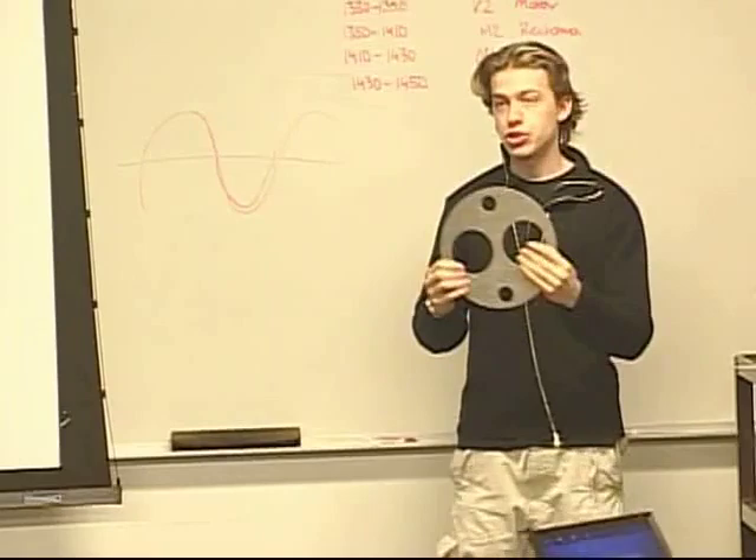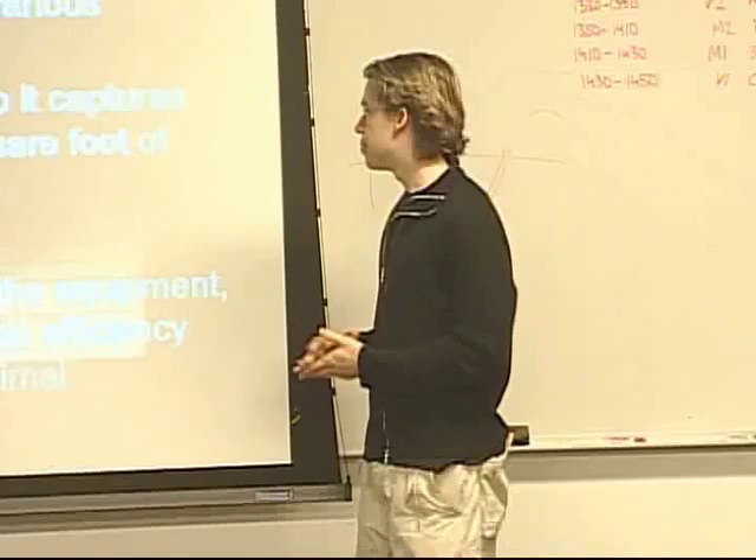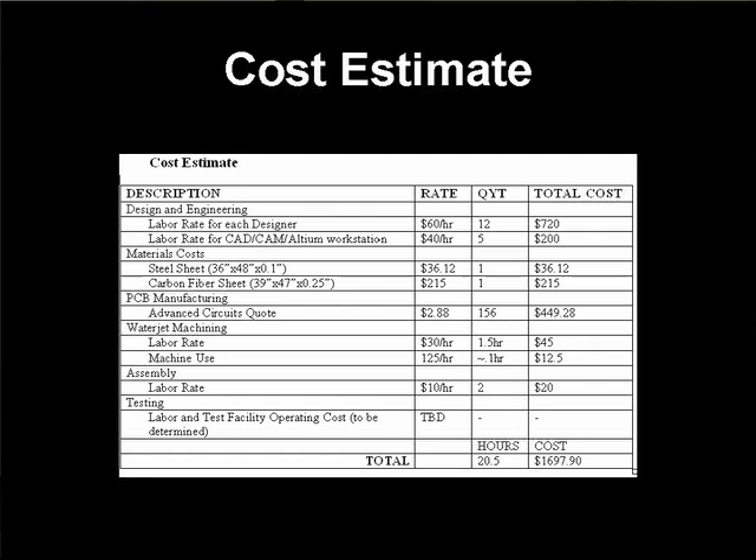Cost estimate: we concluded it's going to cost about $1,700. The bulk of that is creating the circuit — having the prototype professionally fabricated, since making it by hand is imprecise. We included water jet machine rates for structural materials and a labor rate for assembly — you could hire someone at $9 an hour to assemble the device.